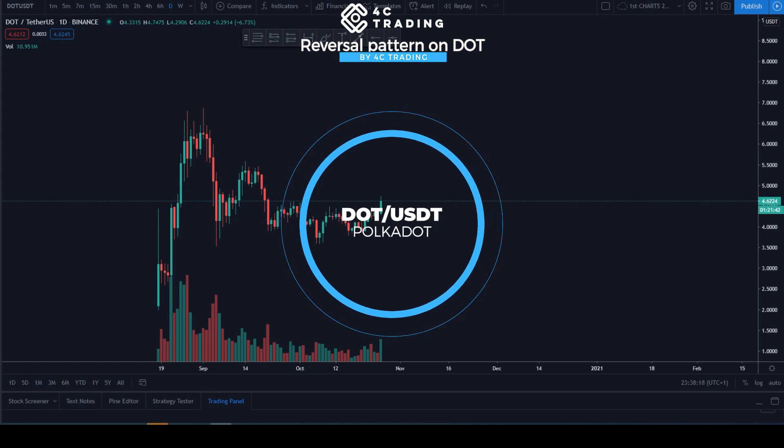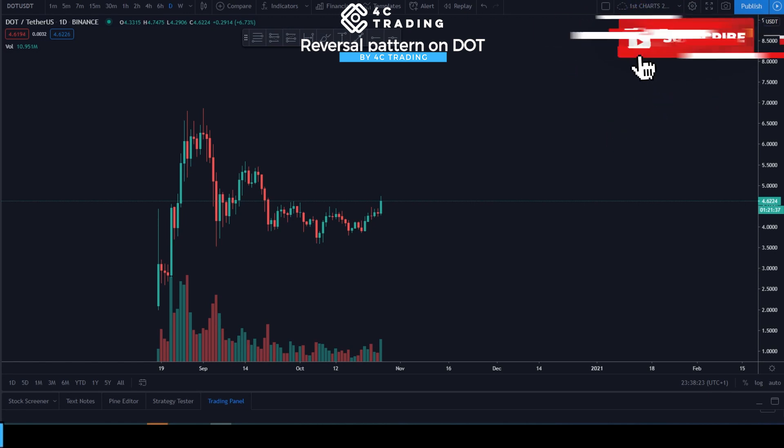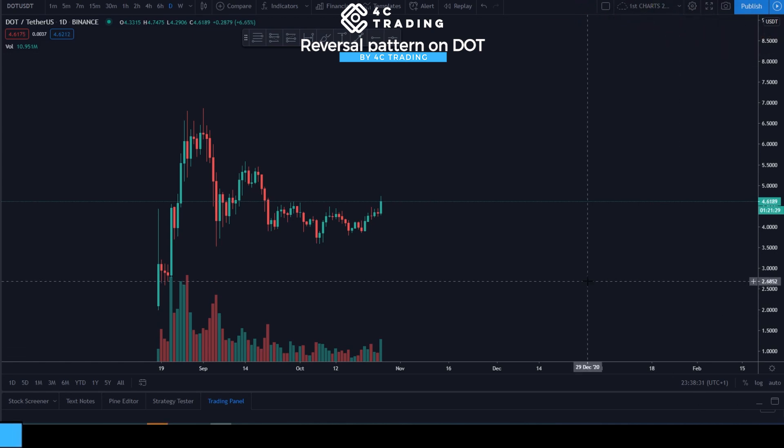Hey guys, this is Alex from 4C Training and today we are on DOT/USDT — or should I say Polkadot. Polkadot has its own network and it's quite a popular coin. I've been asked many times to review this one in the past, but we didn't really have much of an opportunity on it. Today, as I was scrolling through my list, I stumbled upon it and saw something quite beautiful to a trader's eye. It has several things connecting together to make a quite beautiful trade.